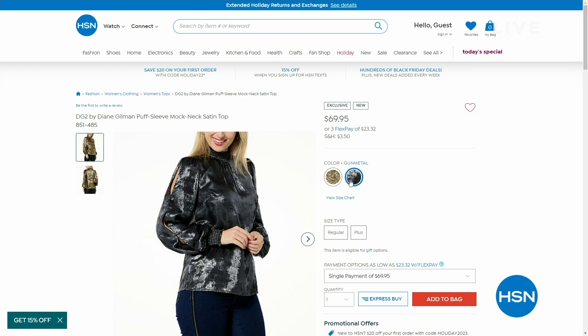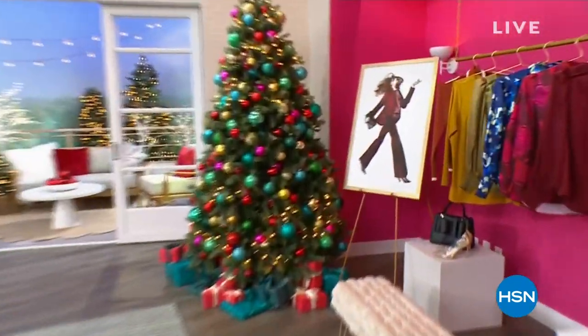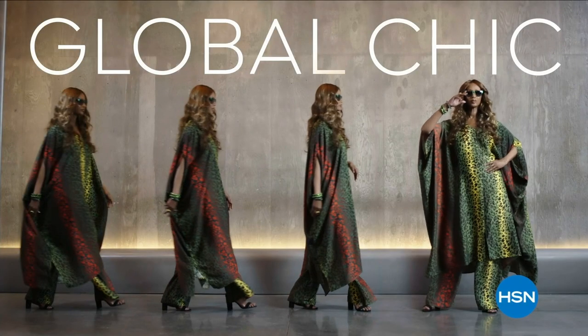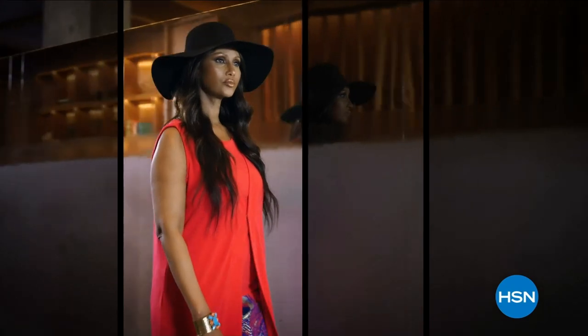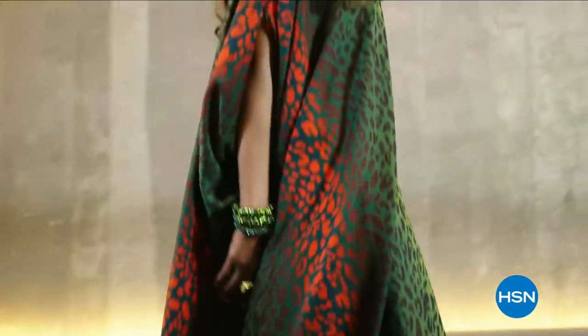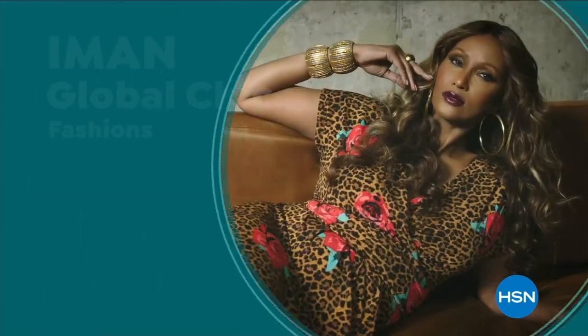Coming up, we have a ton of brand new items still, and some surprises that are supposed to show up next hour — but because they're going to sell out, we're just bringing them up now. Global Chic is all about fashion freedom: new fabrics, patterns, and soft silhouettes with spicy details. Iman Global Chic, only on HSN.